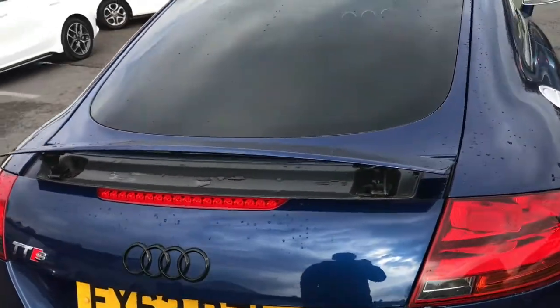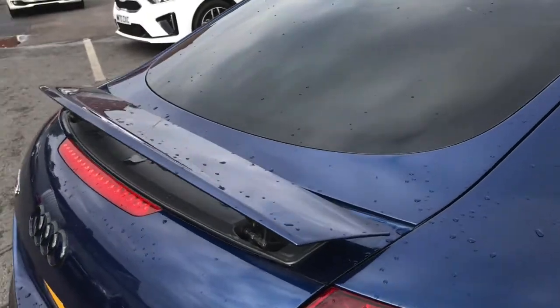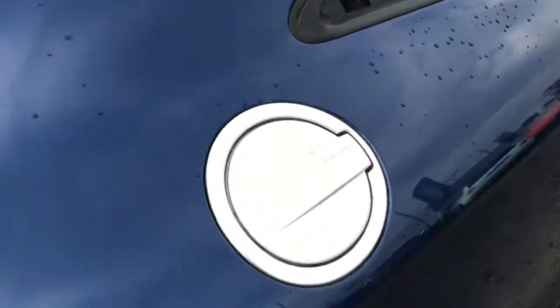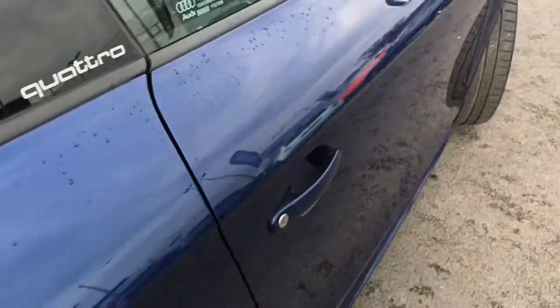There you have the retractable spoiler — it looks very stylish when it's open. You do have the very nice aluminium TT petrol cap.